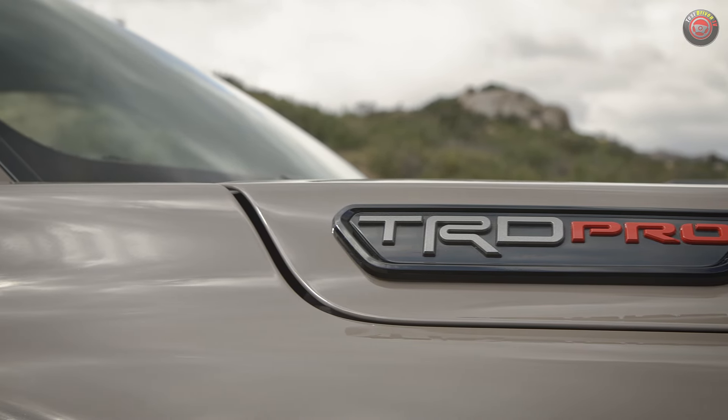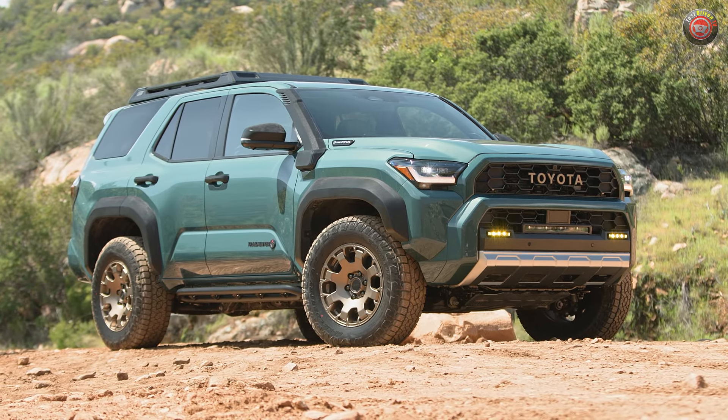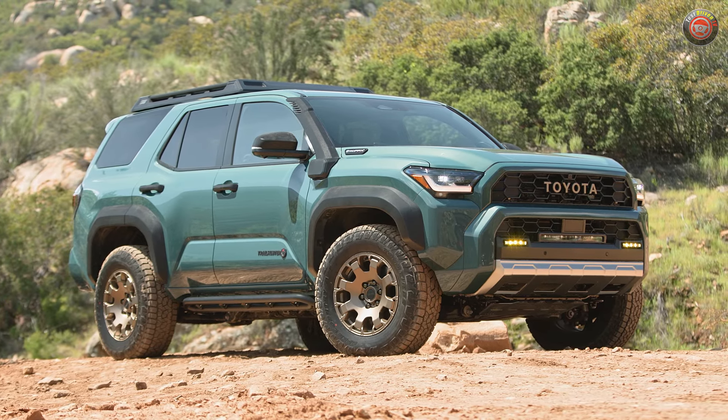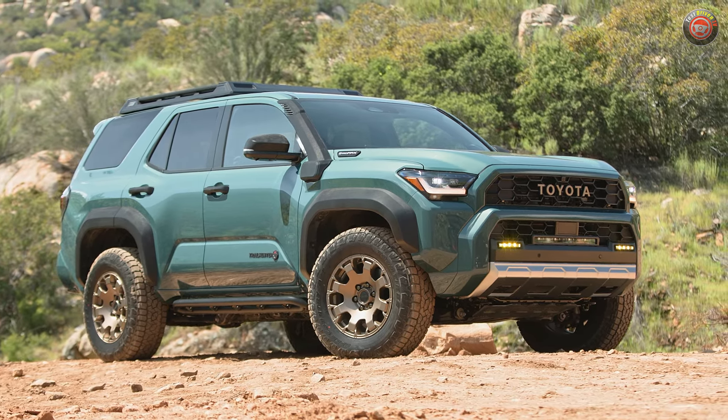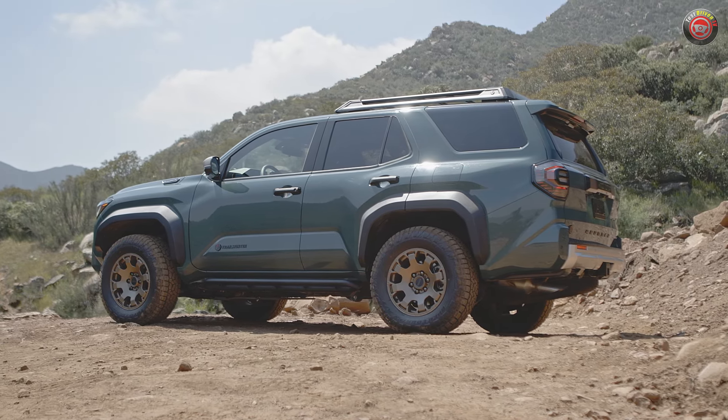While most of the trim grades are familiar if you've been into 4Runners before, the Trailhunter and the Platinum are all new. Like the Trailhunter for the Tacoma, this trim grade offers up a more sophisticated overlanding theme with hardware tailored to that buyer. You get cool bits like ARB Old Man Emu 2.5-inch dampers, a high-mount air intake, and an ARB roof rack. These, along with 33-inch Toyo Open Country All-Terrain tires, add 2 inches of lift at the front and 1.5 inches at the rear. We have another video on the Trailhunter specifically to go over all of that.